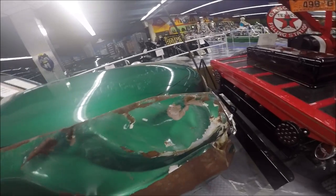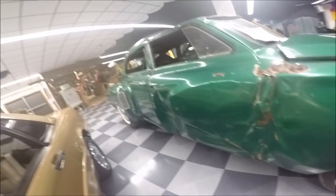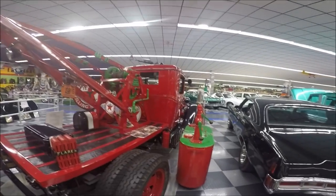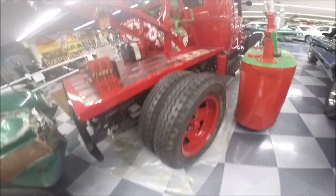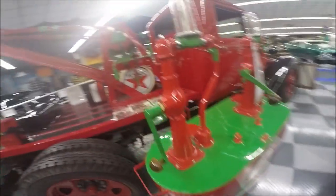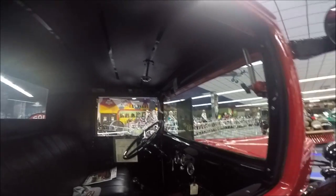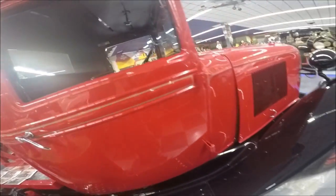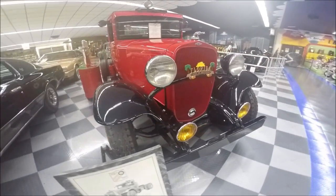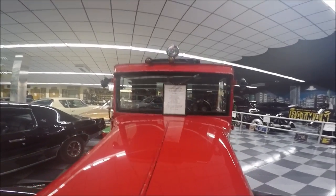Now we take a glimpse at this 1933 Chevy tow truck, and an oil dispenser there of the era. Nice truck — notice the windshield moves outward. Very sporty.